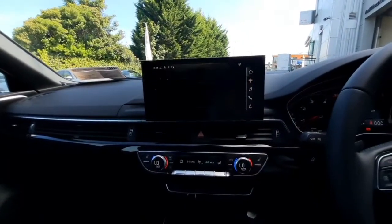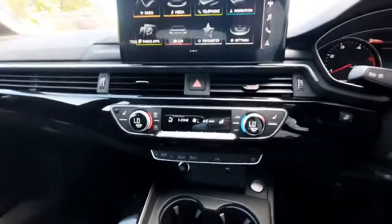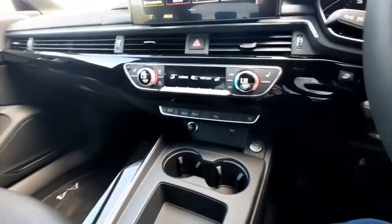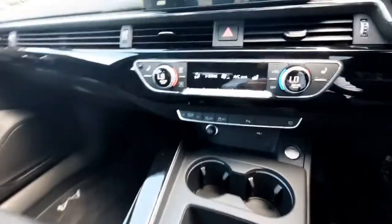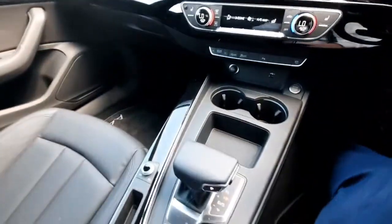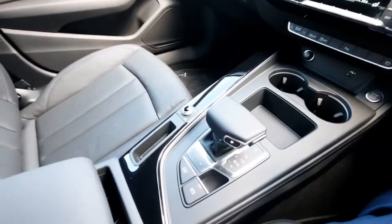We can see the radio at the moment but we can move back into the main menu as well. Moving down, we have our climate control, and we also have the option for heated seats. Then moving down, we have our drive select on the left-hand side, and further down our automatic gear selector along with our electronic parking brake.